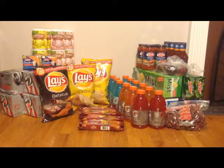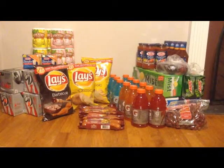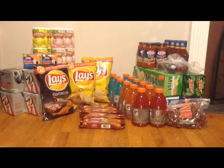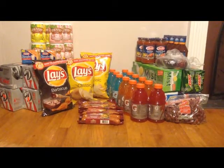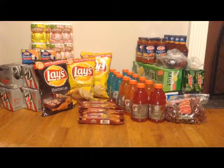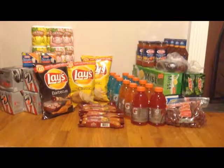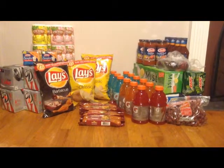One other thing I didn't plan on picking up but grabbed at the last second were the Johnsonville sausages. Those are $2 this week and we have a $1 off one coupon from the 4/28 Red Plum, so they cost only $1 a piece. For all four of them they cost me $4, which is a pretty awesome price.